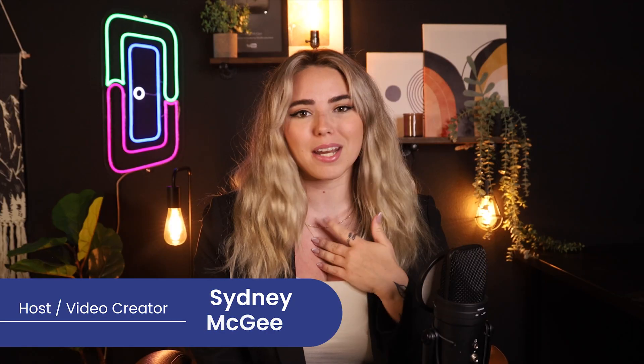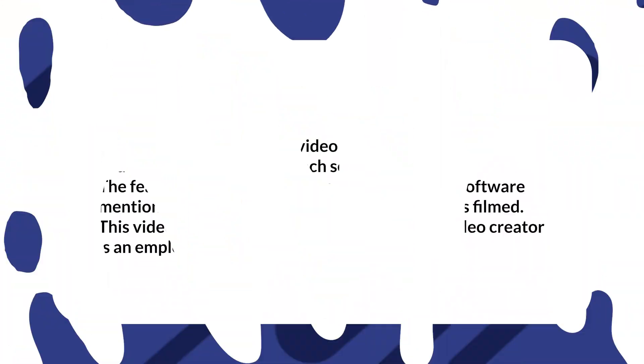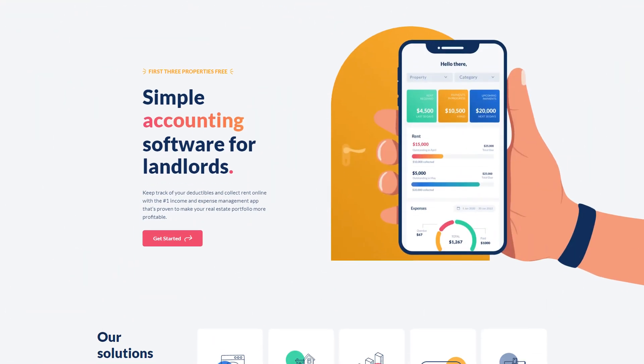Welcome back, loopers. My name is Sydney. Disclaimer: I do work at DoorLoop and this is the DoorLoop YouTube channel. Today I am going to be comparing Landlord Studio to DoorLoop at the end. These are just opinions and I encourage you to do your own research as well. So let's hop into it.